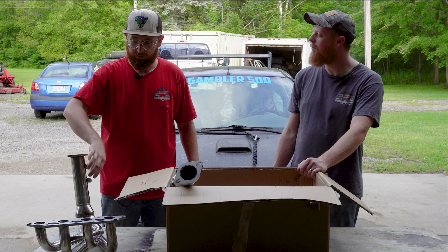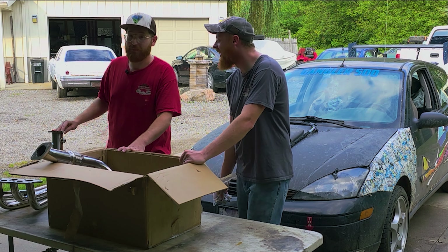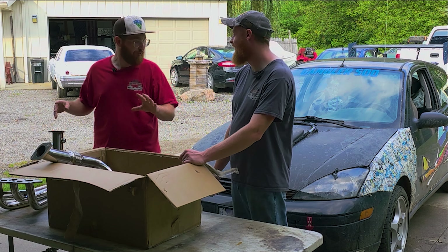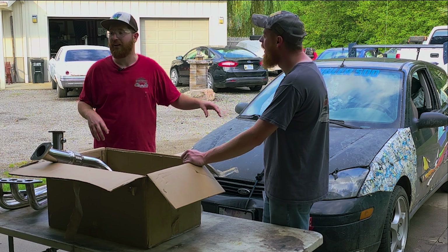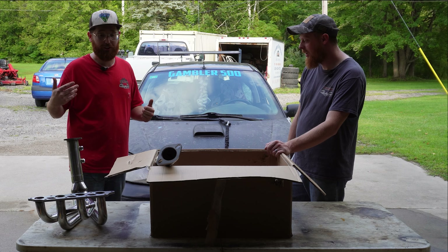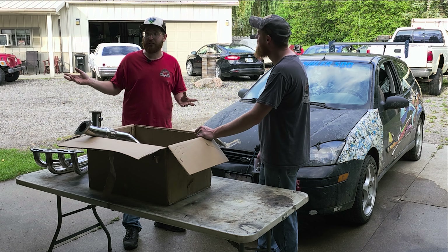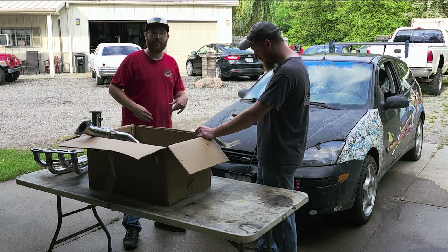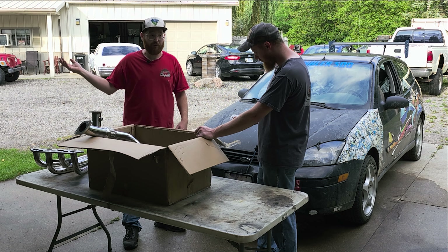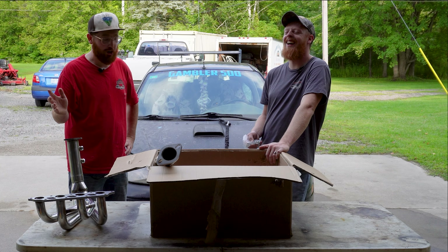We've got a Gambler coming up next week, so we have to get this installed today and do a tune-up on the car. We'll be able to take them on the trail at the end of this video and actually test them. I've driven this car enough on the trails to know if we'll have a performance difference. But this header is already nicer than the whole entire car.